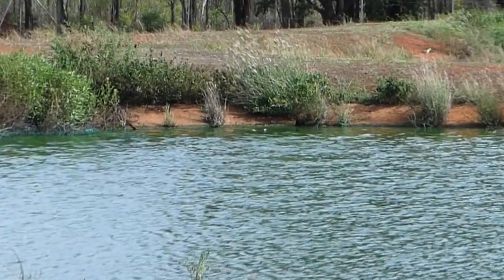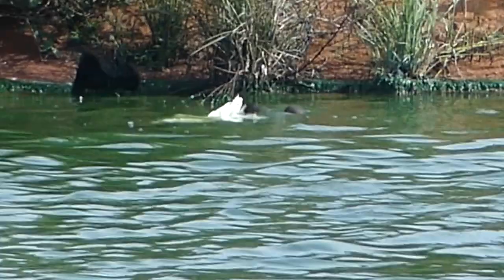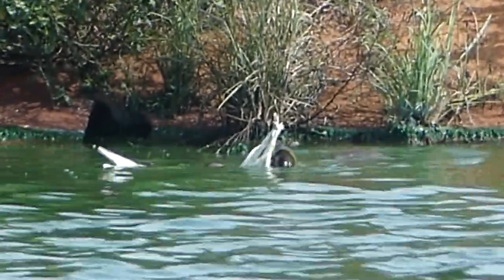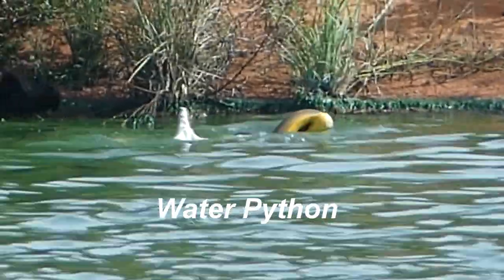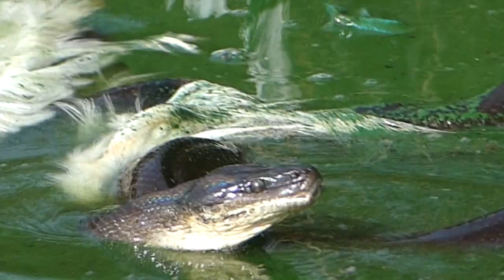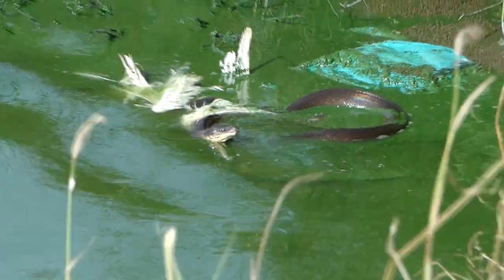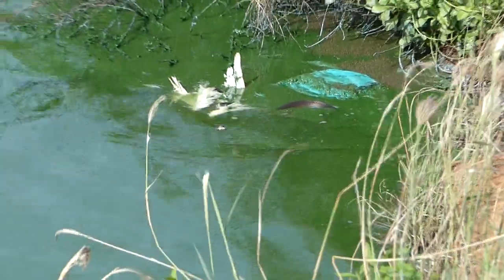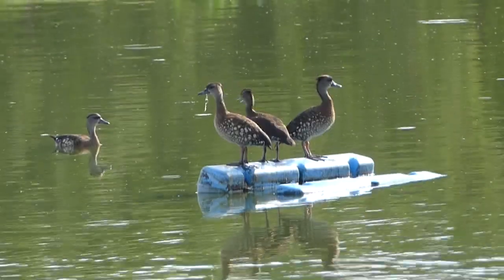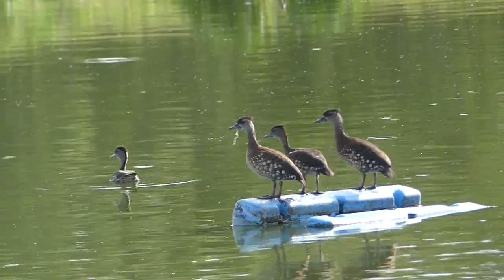Next morning we visit Bamaga sewerage ponds to find a life and death struggle going on. An egret has been snatched by a two-metre water python and is gradually being crushed to death, if not already drowned. Sometimes thought of as the original rainbow serpent, the python's grey upper scales glow iridescent colours in the sunlight, contrasting with its golden underbelly. Some spotted whistling ducks nearby seem unperturbed — until they spot us.